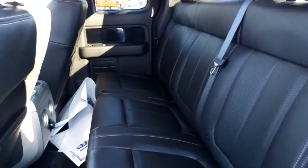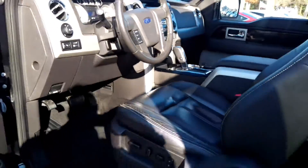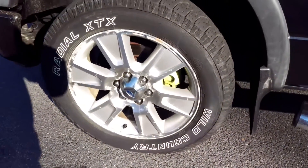Backseat has plenty of room. I haven't got it cleaned up yet, but once it's cleaned up it'll be good to go. And it's black — I thought at first it was blue, but it's actually black. Got the colored calipers, that looks pretty cool.